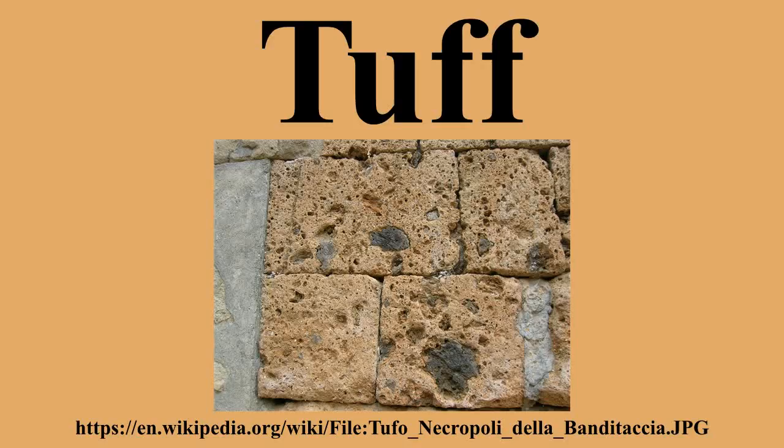Tuff is a type of rock made of volcanic ash ejected from a vent during a volcanic eruption. Following ejection and deposition, the ash is compacted into a solid rock in a process called consolidation. Tuff is sometimes called tufa, particularly when used as construction material, although tufa also refers to a quite different rock.